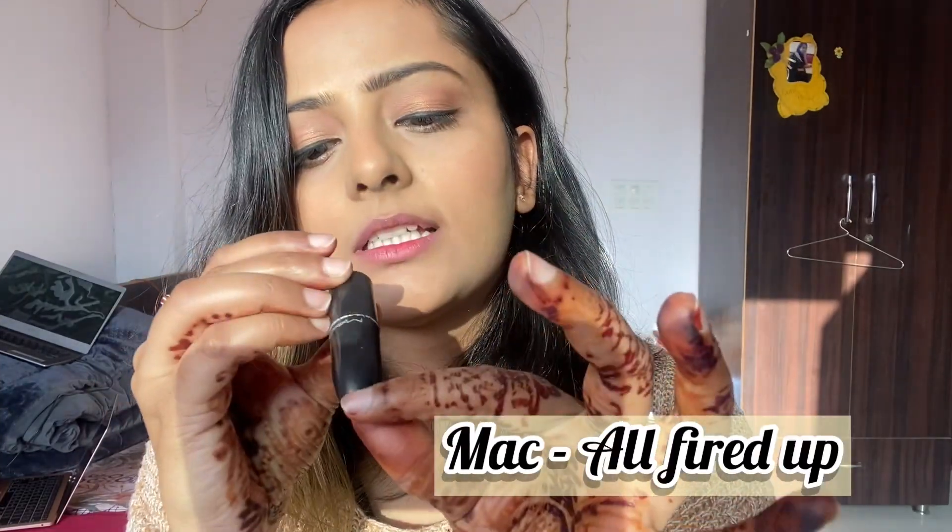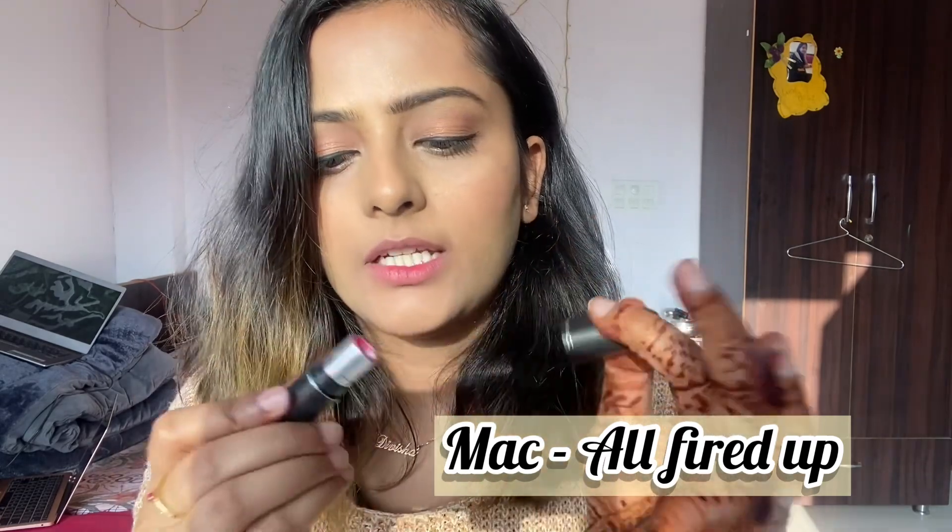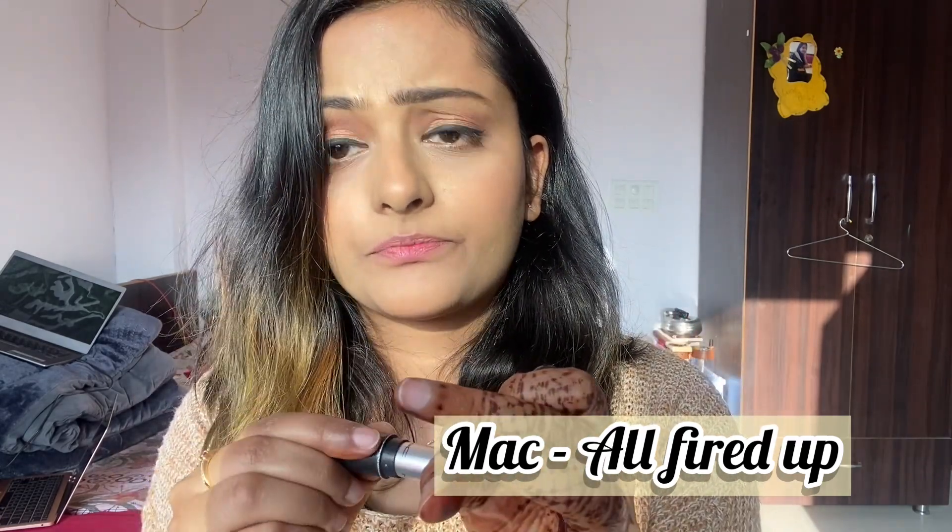The next lip shade is a MAC mini — the shade is All Fired Up. It's a bright pink shade. It has a blue undertone in it. Those who love blue undertones can go for it. I think it's better suited for fair skin tones because it's quite bright on me, but I mix and match it.